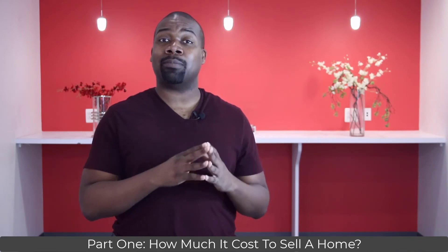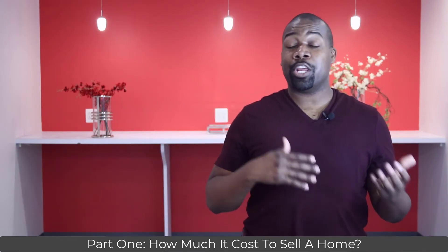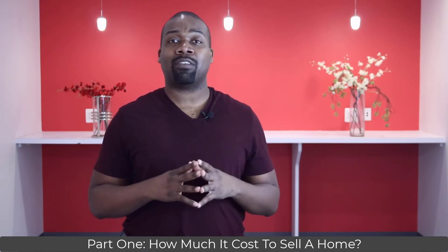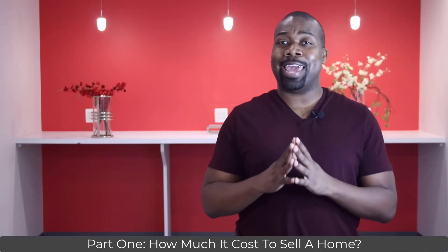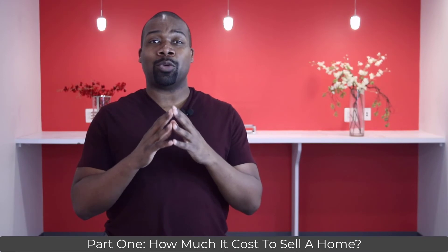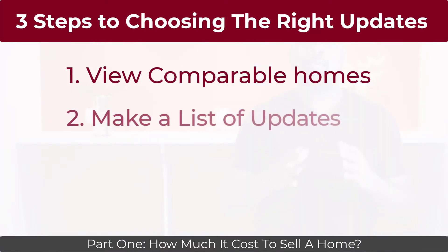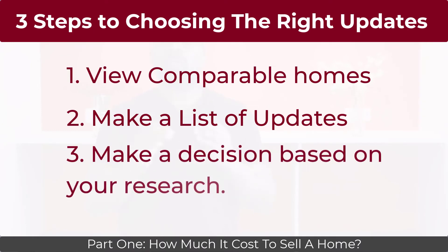Our last coming soon expense category is updates. Making an update on your property when you're about to sell it is an investment. Before you think about updating your home, ask yourself: will the update make me more money than I spend? If your goal is to make updates that make you money, do the following three steps: one, have your agent schedule showings for properties in Kingstown similar to your property; two, once you're in the properties, make notes about the common updates found in all the listings; three, make a decision based on your research about which updates to perform.